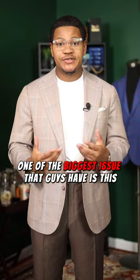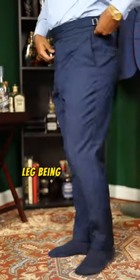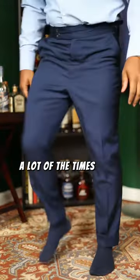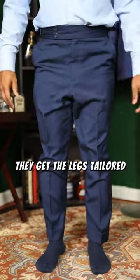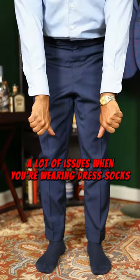One of the biggest issues that guys have is dress socks riding up, whether they're mid-rise or high-rise. This issue is caused by the trouser leg being way too slim. A lot of the times when guys get a suit, they get the legs tailored really slim, but this causes a lot of issues when you're wearing dress socks.